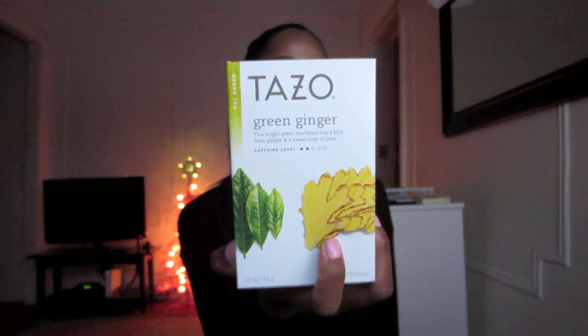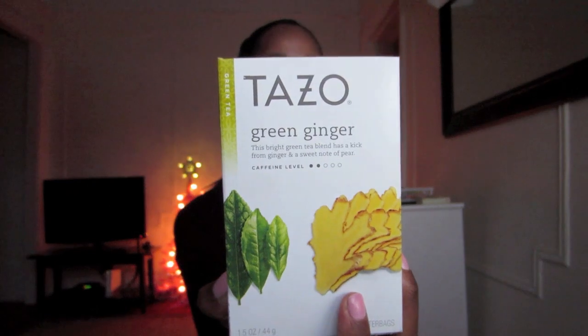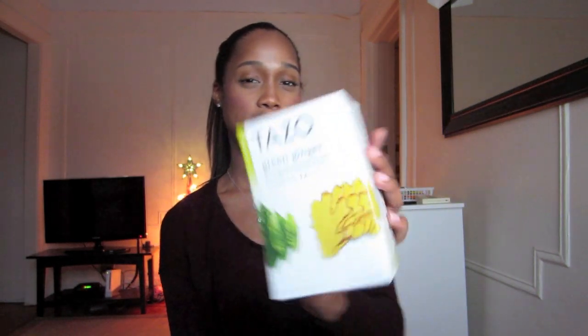I have been loving these Tazo teas. I'm super obsessed with them. This is the brand that Starbucks uses to brew their teas. This is the green ginger — I believe I have a chamomile and a mint as well, and they're all super organic. They're really refreshing. I love tea, I'm a big tea drinker, and tea does different things for your body in terms of health benefits. I'm really glad that they started selling these in my local food market.